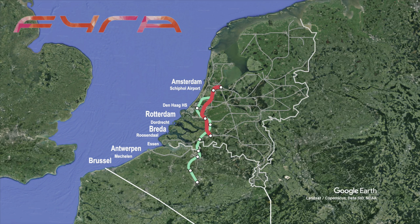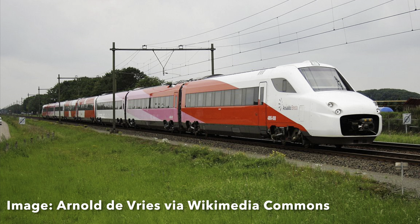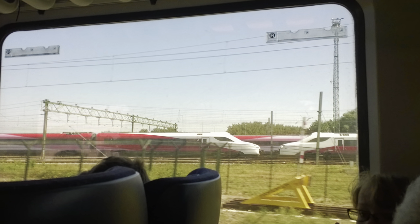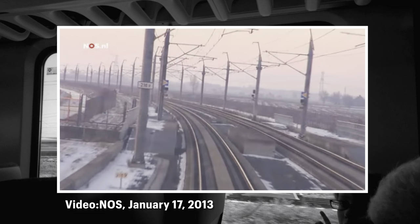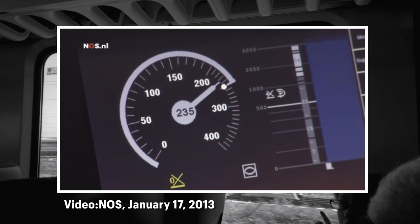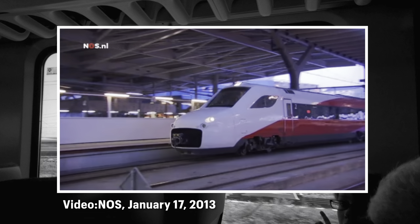The first V250 sets ran trial runs with passengers on board in July 2012, and on December 9th, 2012, they officially replaced the old international intercity with a new high-speed service. However, large delays and cancellations were an everyday occurrence. There were software issues, but also physical damage caused by cold weather. Then, after only 40 days, a metal sheet flew off the bottom of one of these trains while it was traveling at high speed. The Belgians immediately barred these sets from entering their country, and so NS was forced to suspend service.